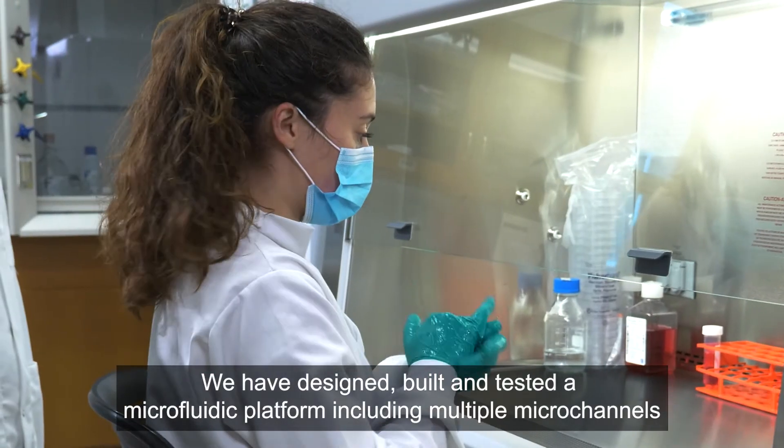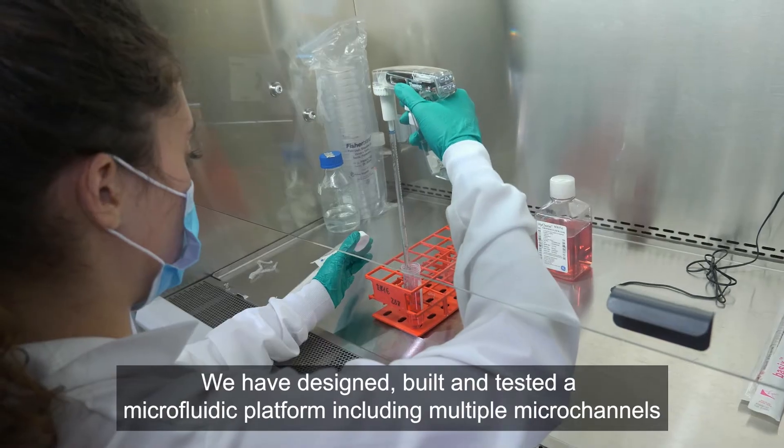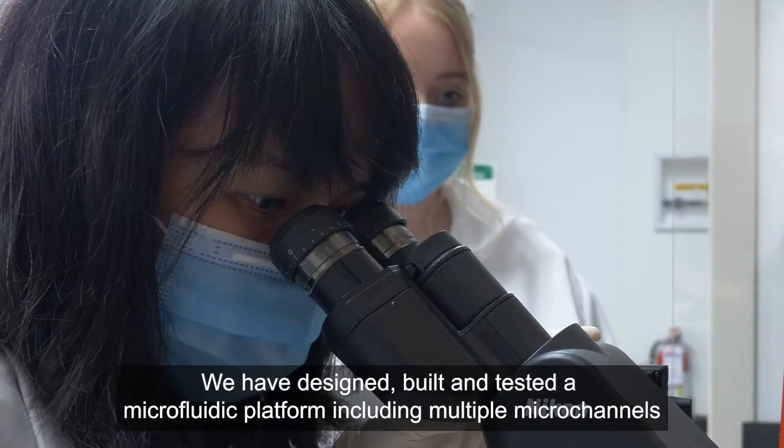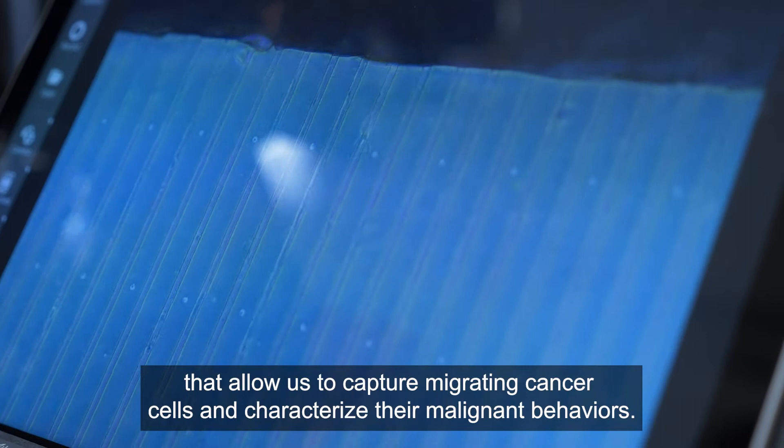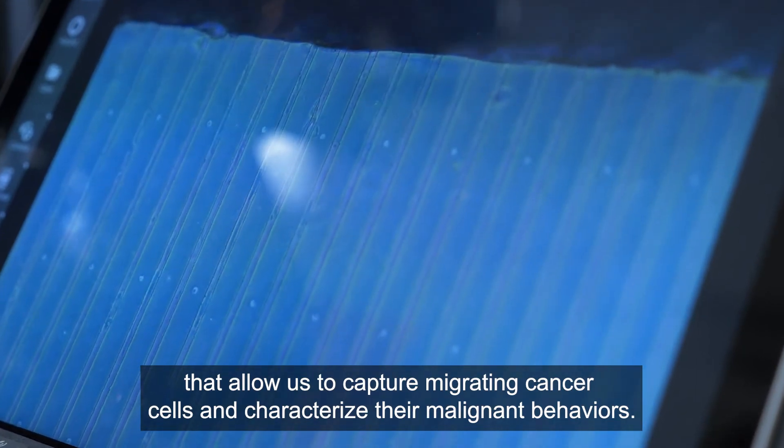We have designed, built, and tested a microfluidic platform including multiple microchannels that allow us to capture migrating cancer cells and characterize their migratory behaviors.